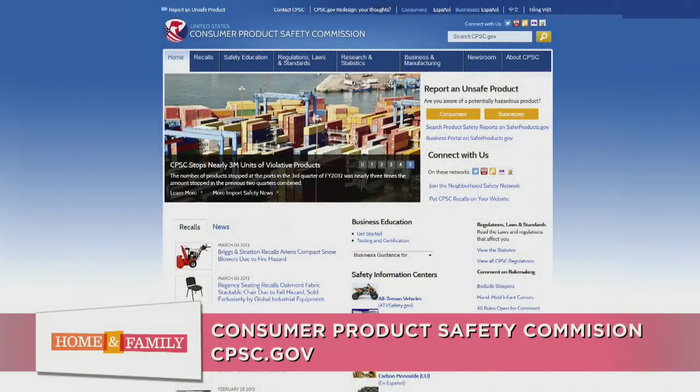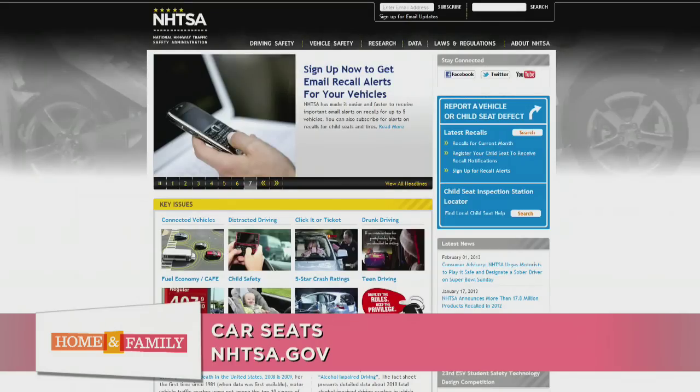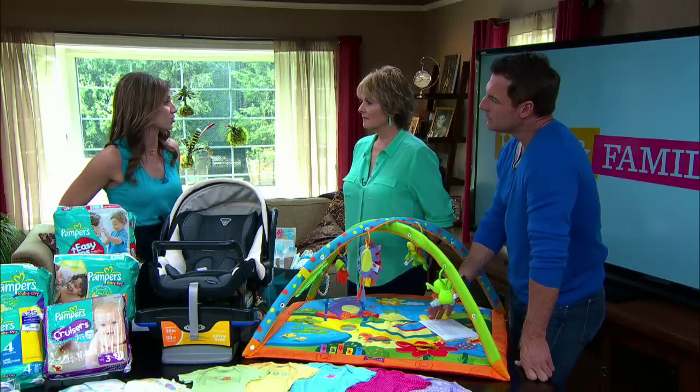As a new parent, I always like to check out government websites because they will alert you. There are three major ones: the Consumer Product Safety Commission, the Food and Drug Administration, and the National Highway Traffic Safety Administration — that one is specifically for car seats. I also like to tell parents to follow websites on Twitter, like Baby Center and Right Start, because they will send out alerts about what products are being recalled.